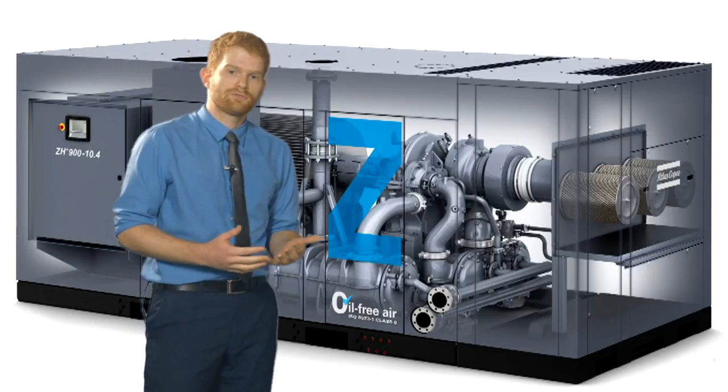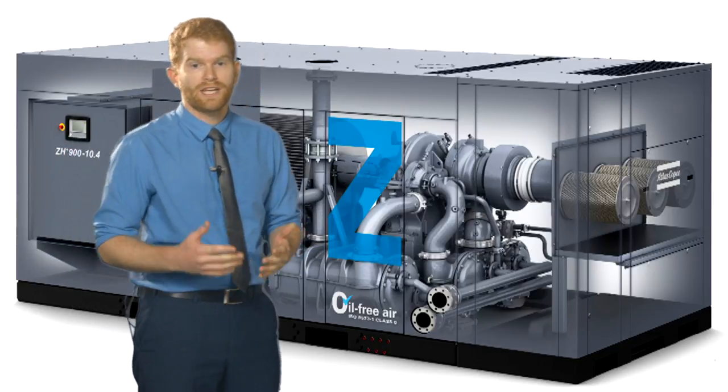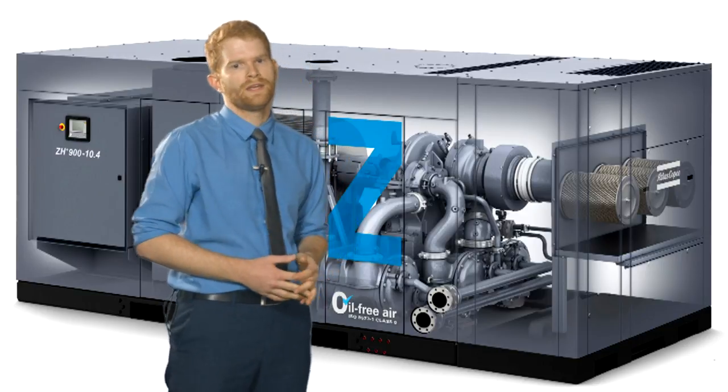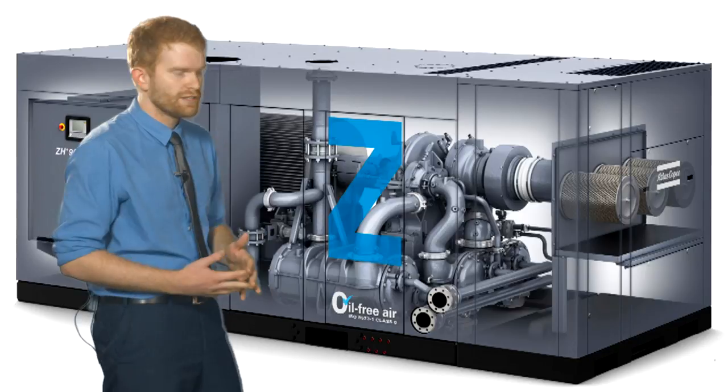In 17,000 pints — that's roughly the amount of beer you could buy with the potential savings on the ZH 1600 versus a similar competitor machine, thanks to several improvements in the design.